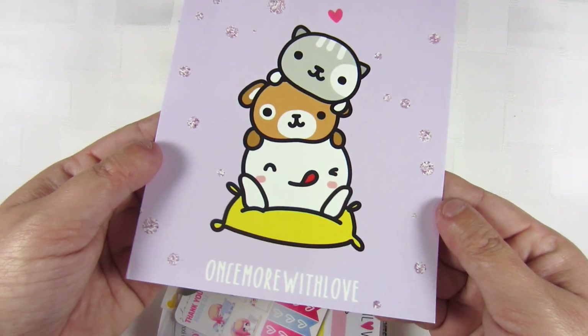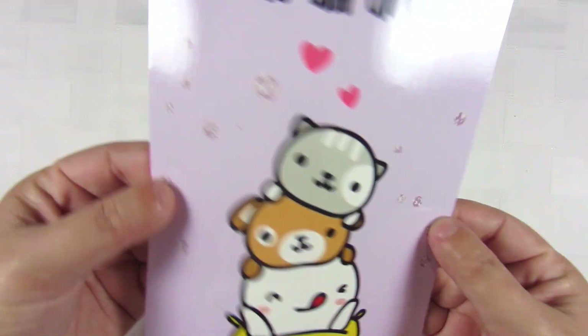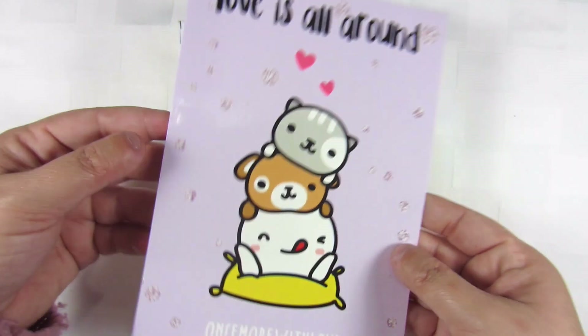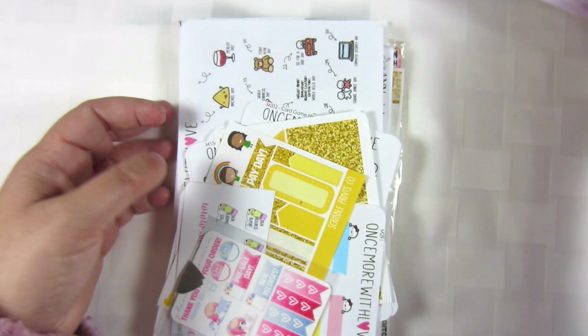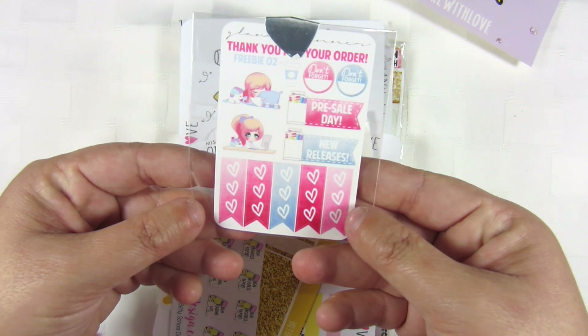So first you can see I have this Once More With Love card. I like this — it's a good journaling card. I like to do with these big ones is put them around my room because I love staying positive and all of that kind of stuff. Then we have this Glam Planner freebie.